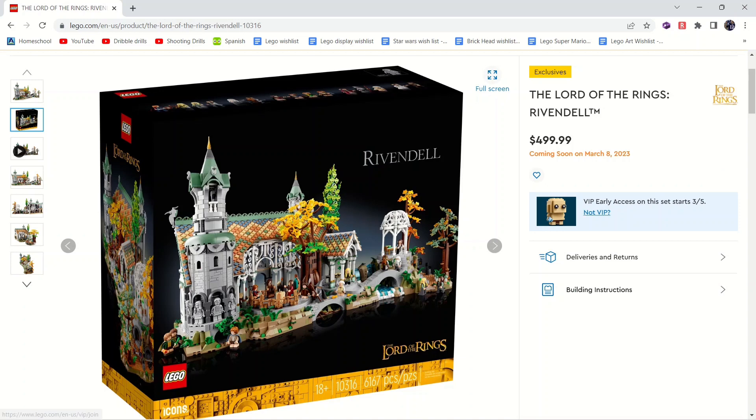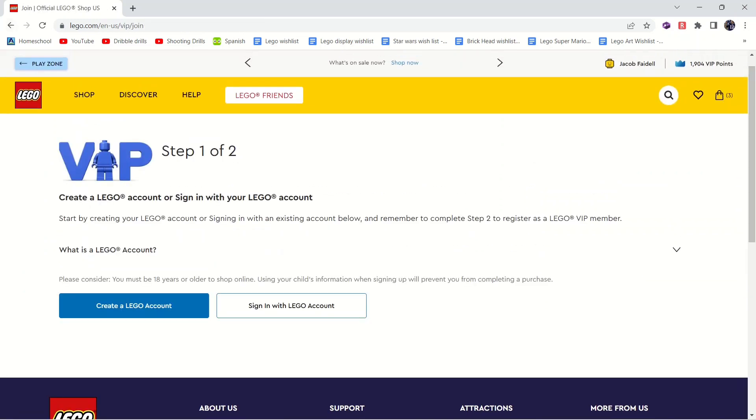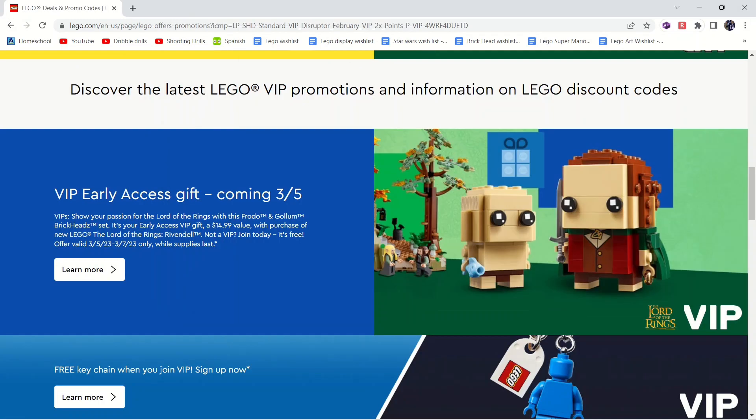Keep in mind it will also come with a little VIP Dobby item. We're also going to get the brick heads here for free if you get the Rivendell on release day from March 5th to March 7th — so it's only for the VIP early access. You're spending $500 so you might as well get something out of it. If you have the VIP points you'll also be able to get your free brick heads, so you can basically get the full set of brick heads for 20 bucks if you buy this. I'd definitely wait until you buy this set to collect the full Lord of the Rings brick heads.